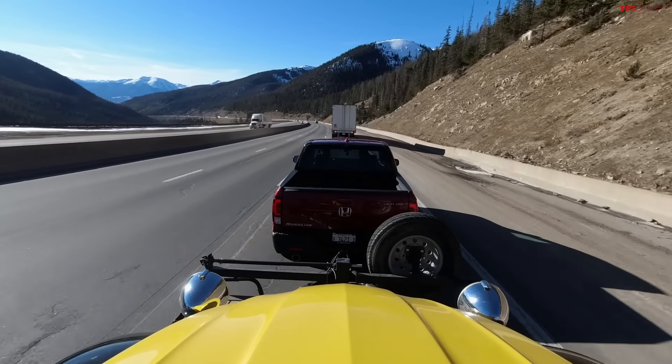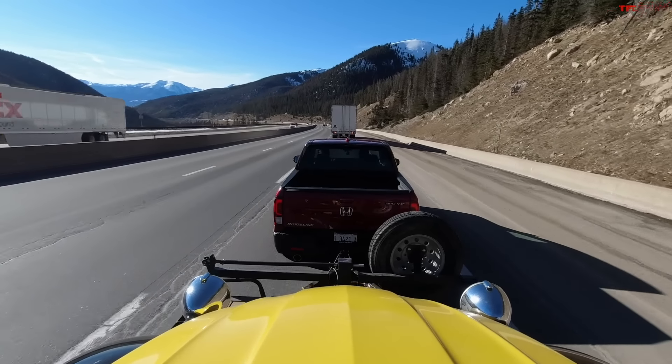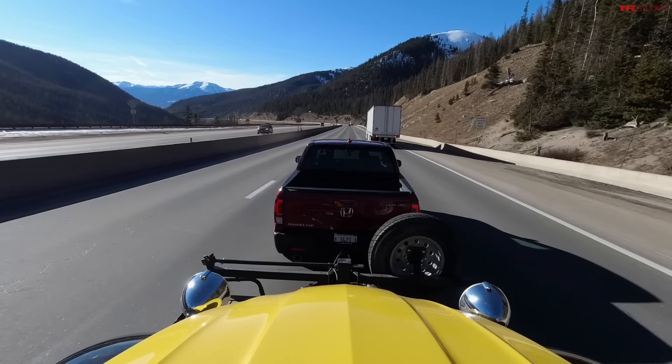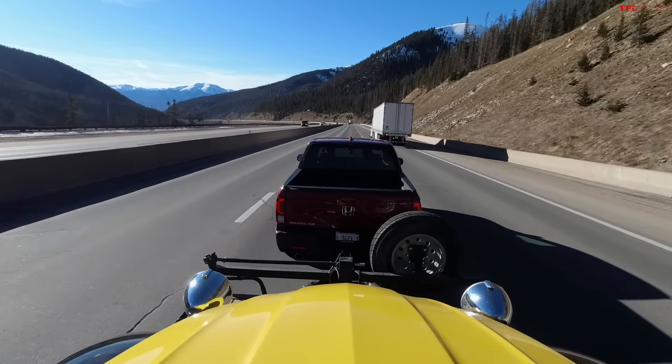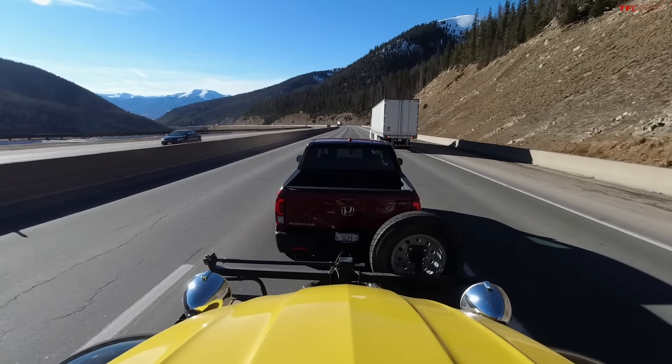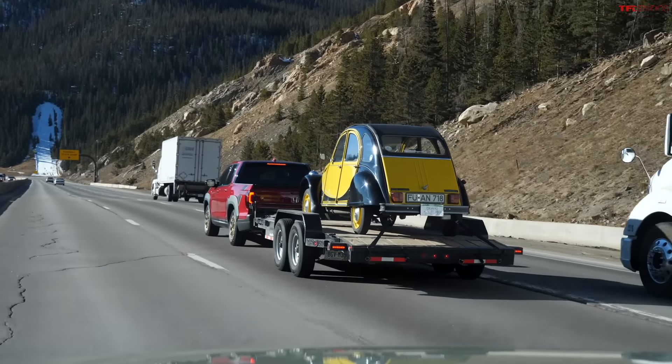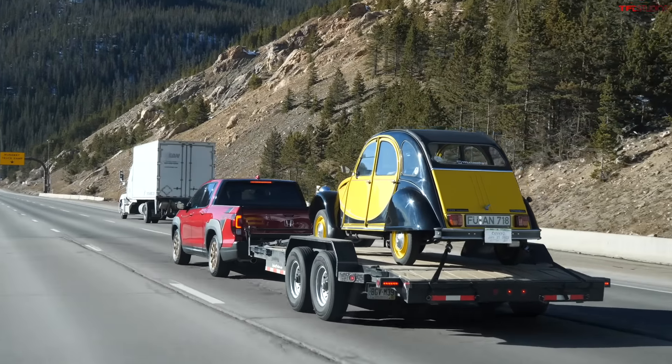Some might ask why we're comparing the Ridgeline — technically a mid-sized truck — to these two new compact pickups. The reason is simple: a lot of viewers asked for it. On top of that, they're similar in design because this is unibody construction. However, unlike those two, the Ridgeline also has a subframe, which helps with load and towing. That's the second brake application.